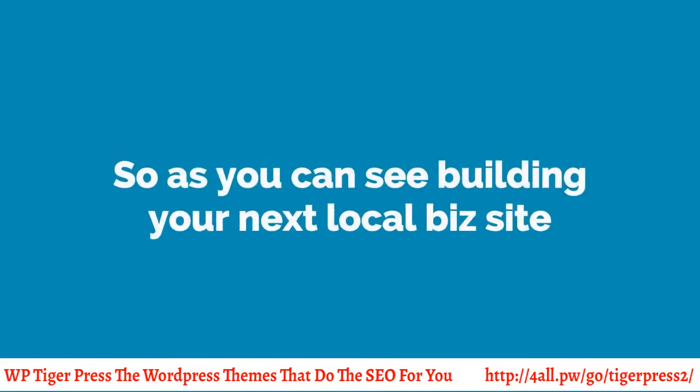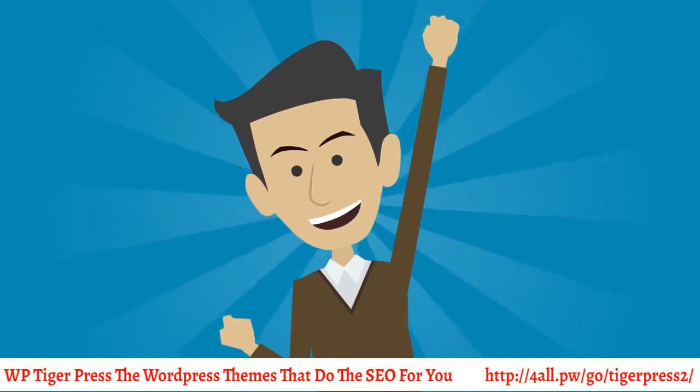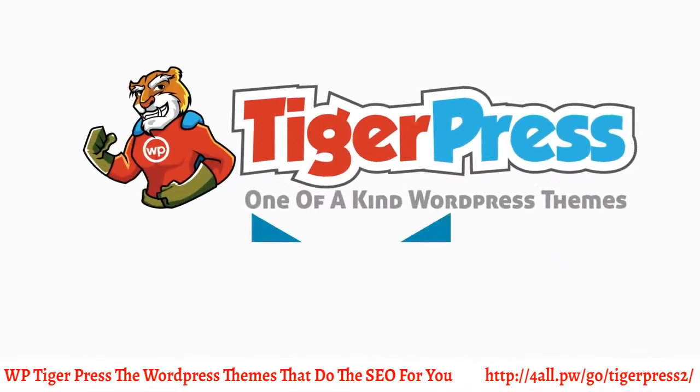So as you can see, building your next local biz site just got a whole lot easier. Pick up your copy of TigerPress below.